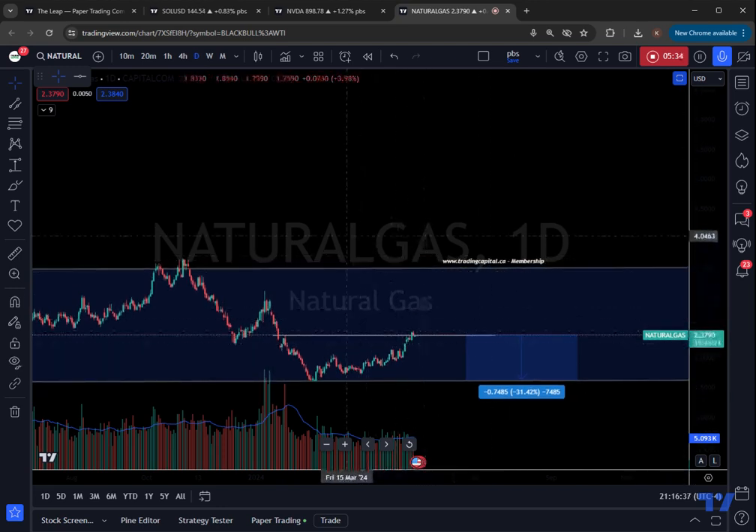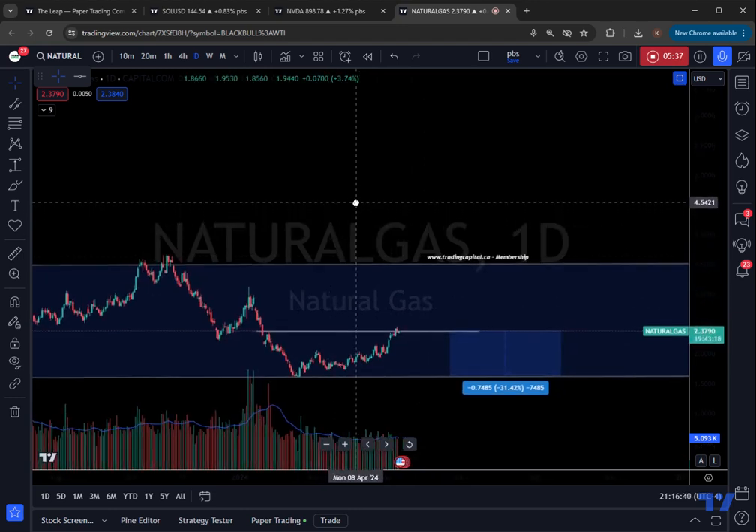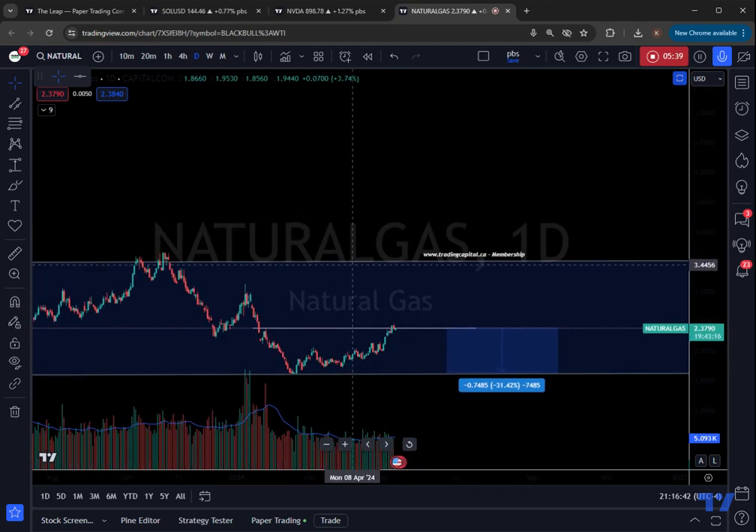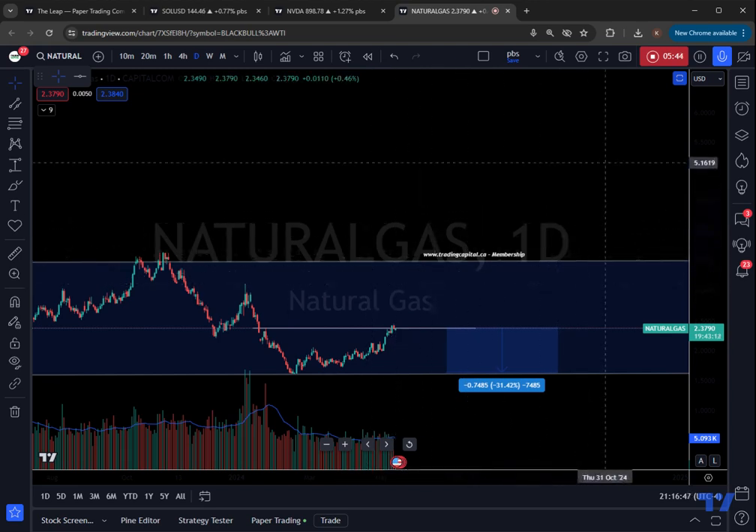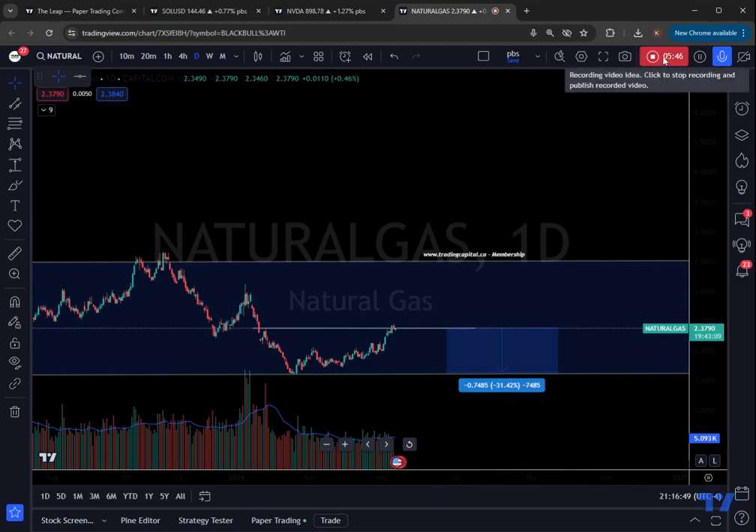Short term I still think nat gas needs a little bit of consolidation and potentially some lower price action. Thank you all for watching this video. If you found it useful and you're interested in seeing how I'm trading nat gas, definitely check out tradingcapital.ca for my membership. Take care everybody, we'll see you on the charts.